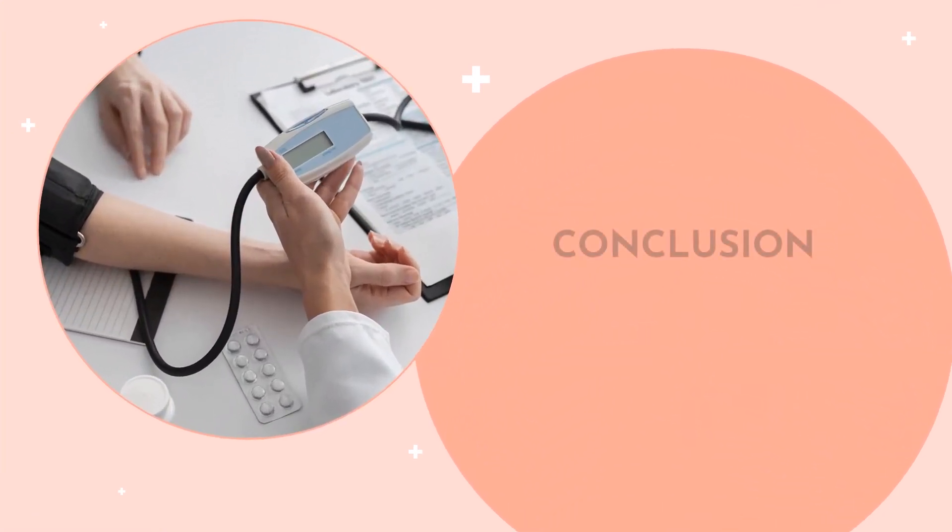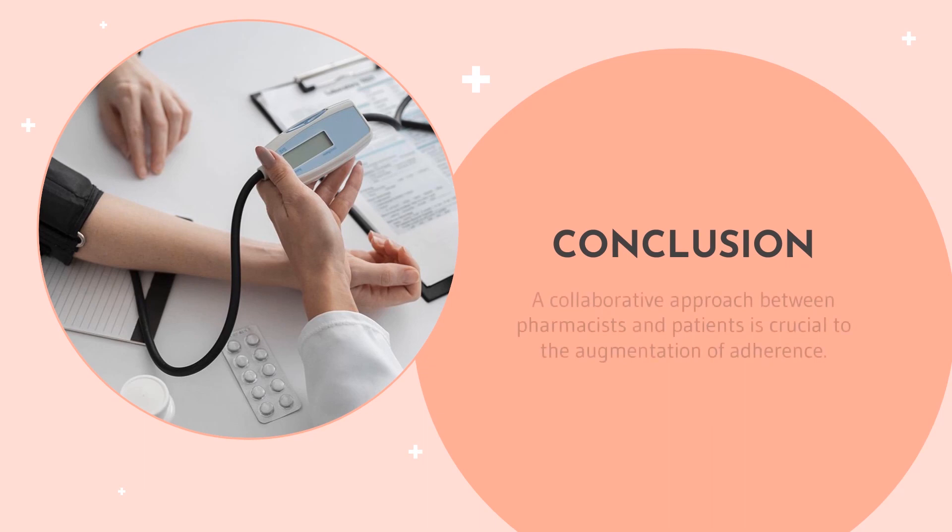As a conclusion, collaboration between pharmacists and patients is crucial in the augmentation of adherence, because adherence requires cooperation and mutual understanding from both parties.